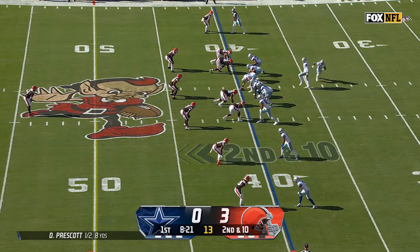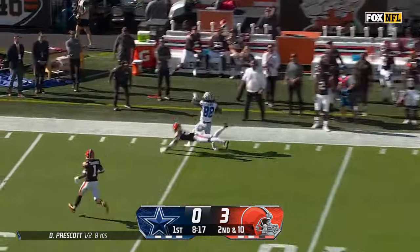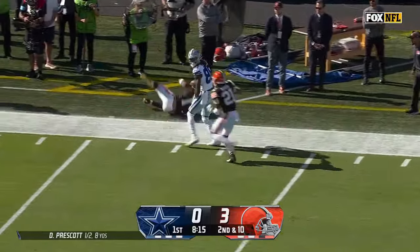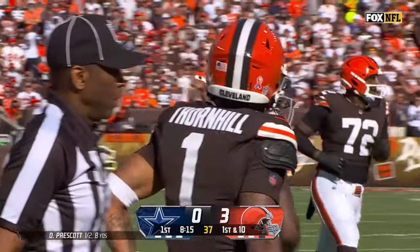Good pass defense by Thornhill — they really like him, very athletic player. Prescott going deep to the far side of the field, looking for Lamb. What a catch! CeeDee Lamb inbounds, a big completion right over Denzel Ward.